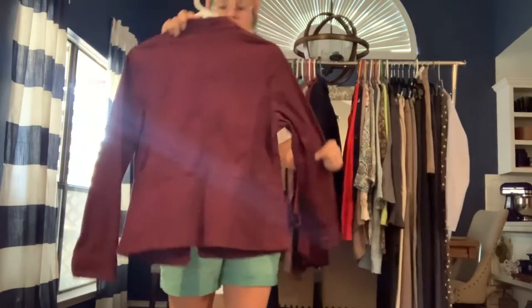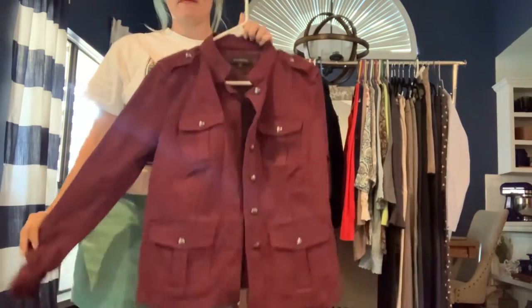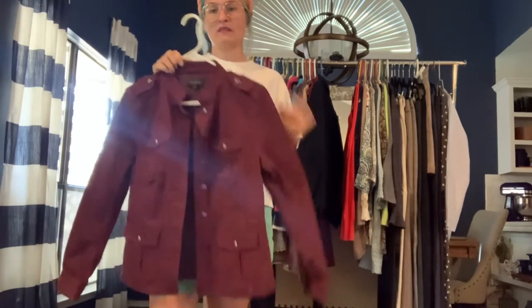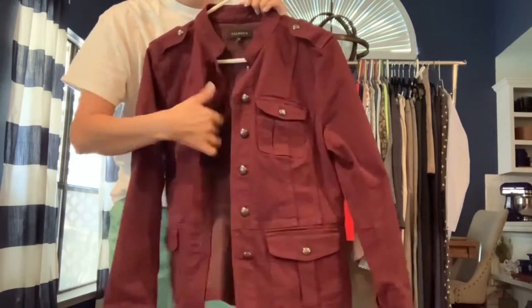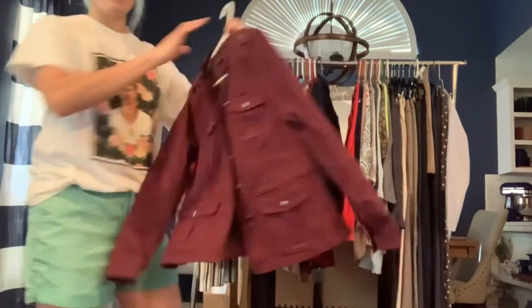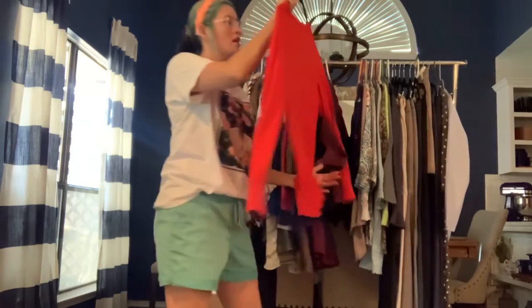This one's a Talbots denim jacket in burgundy. I'm probably going to try it on afterwards and I may or may not keep it. It's so cute — a really nice stretchy denim. I just love the way this looks.